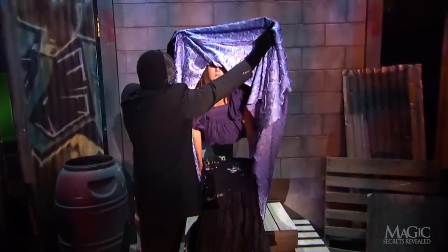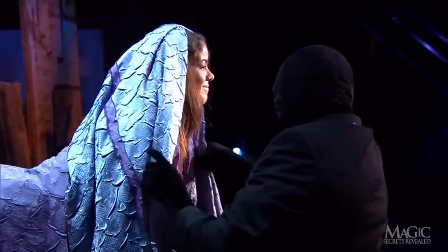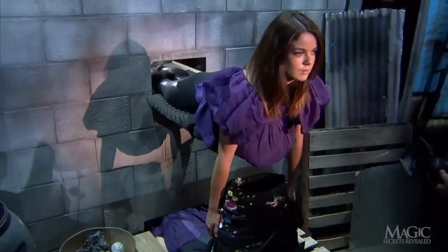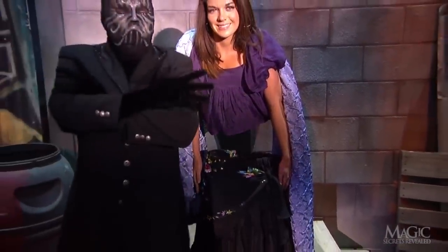The magician carefully arranges the sheet over her head and shoulders in an attempt to hide the uncomfortable position. The bulky costume hangs down to hide the underside of the rolling platform. The audience believes they are seeing one girl with no middle — but now you know the secrets.